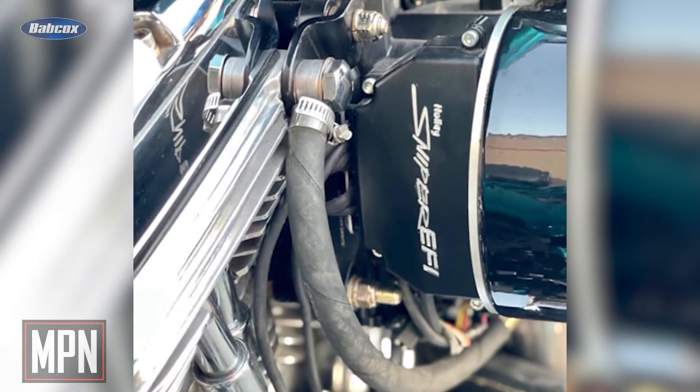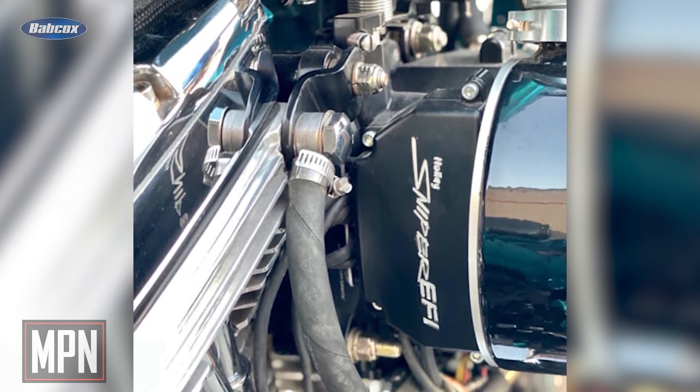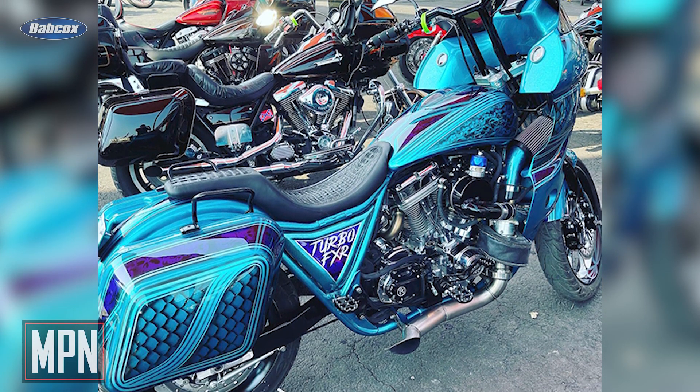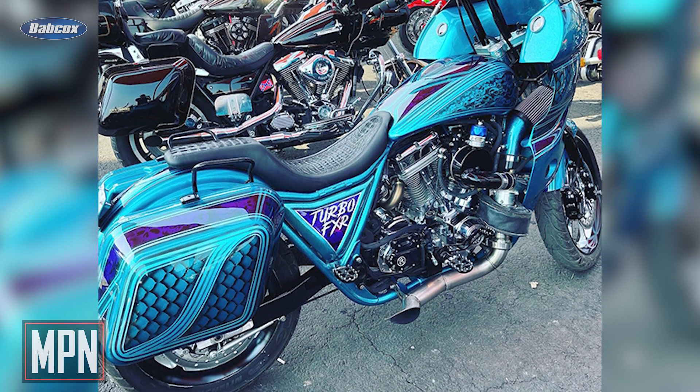With the turbo system, he wanted something that could be changed on the fly. Being that the Sniper system is very tuner-friendly, it allows riders to make changes while driving for various situations. Even still, there was a fair amount of custom work that needed to be done in order to get everything to work in harmony, such as an aluminum flange for the throttle body that was adapted to a factory Harley intake.